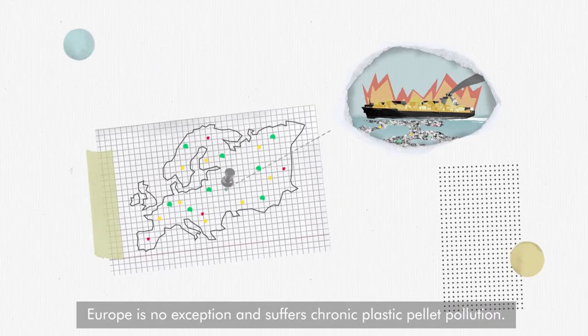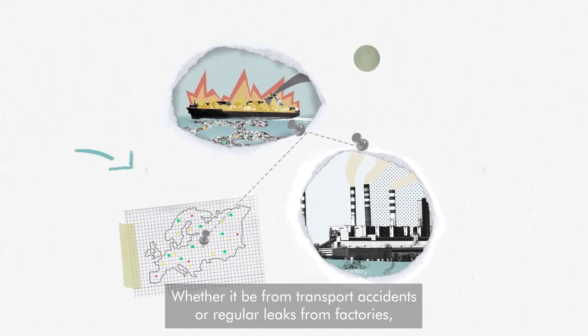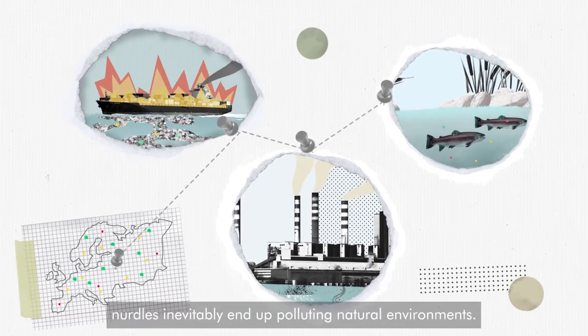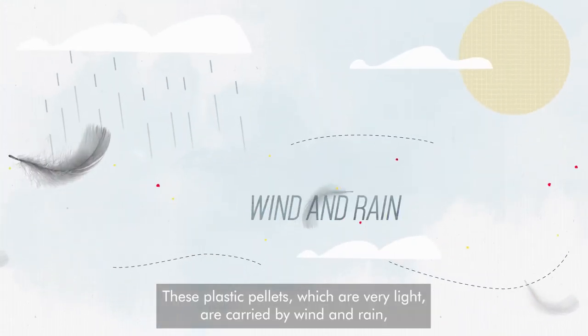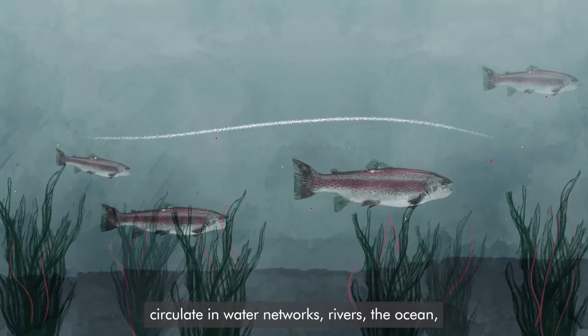Europe is no exception and suffers chronic plastic pellet pollution. Whether it be from transport accidents or regular leaks from factories, nurdles inevitably end up polluting natural environments. These plastic pellets, which are very light, are carried by wind and rain, and circulate in water networks.